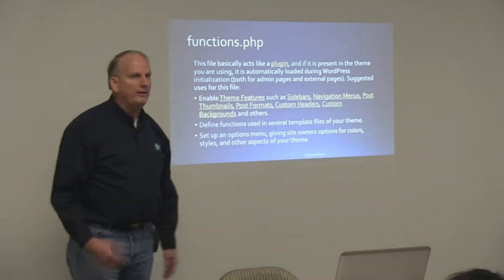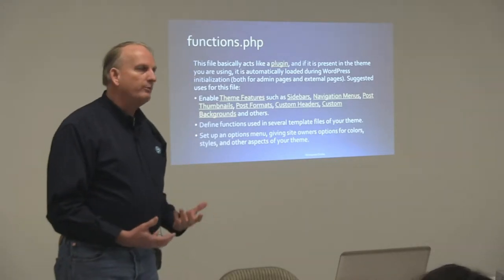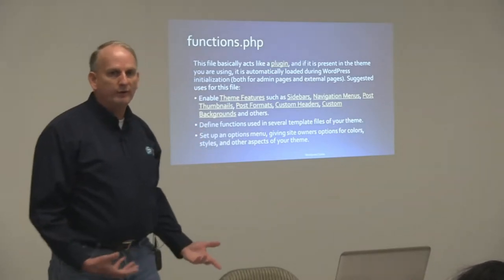Sometimes these things can get in the way. These frameworks that they're creating can get in the way if you're a developer and you really want to customize a theme from scratch — sometimes what they're building actually gets in the way of what you're trying to accomplish.